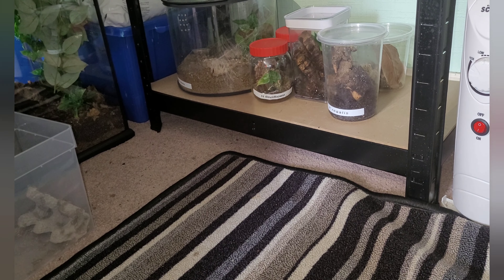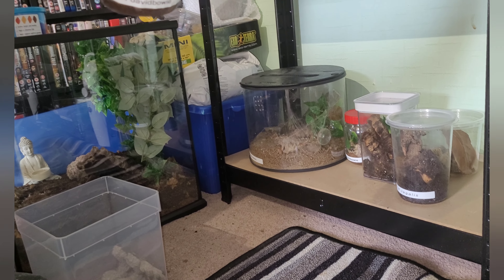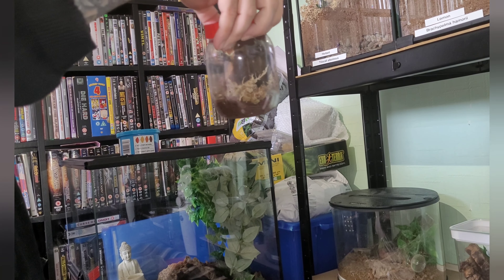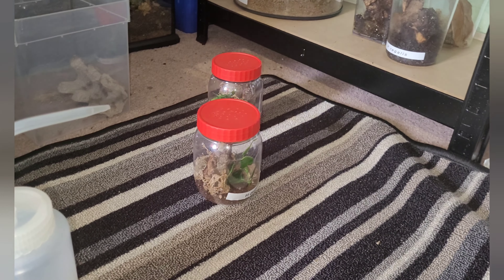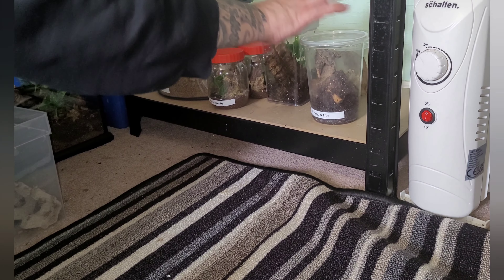In these two little red tubs we have two huntsman spiders - the H. davidbowies. Again very unlikely to see them because they're so tiny at the moment and they tend to sit on the lid. This one is the only one we might see - it's a little bit bigger than the other one but I think it's on the lid. Yeah, it likes sitting there. When I feed them I give them a little knock and tap on the lid - it tends to move them down - then I can drop food in. I'll be feeding those a bit later today.